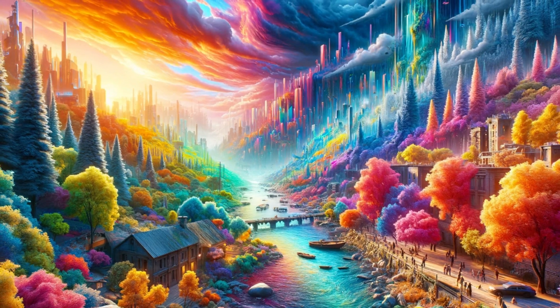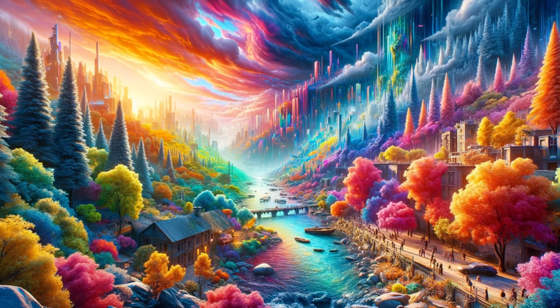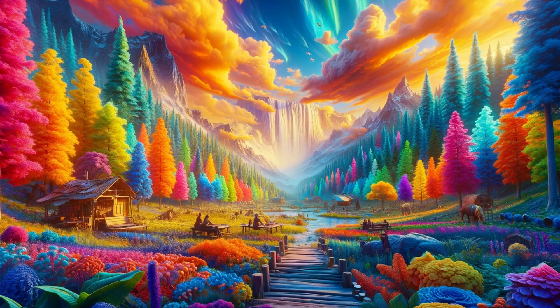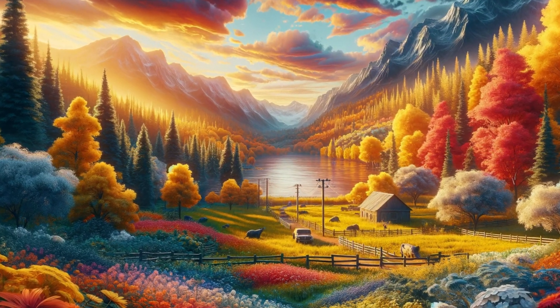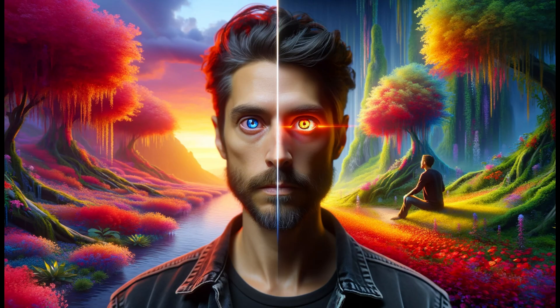Genetic Basis. The genesis of tetrachromacy is rooted in genetics. The genes for the red and green cone pigments are located on the X chromosome, and variations in these genes can lead to the development of an additional cone type. Because females have two X chromosomes, they are more likely to be tetrachromats. In contrast, this condition is extremely rare in males, as they have only one X chromosome.